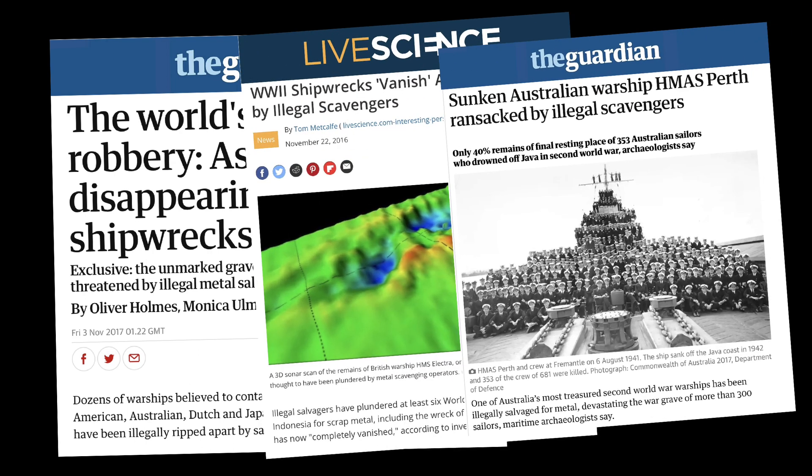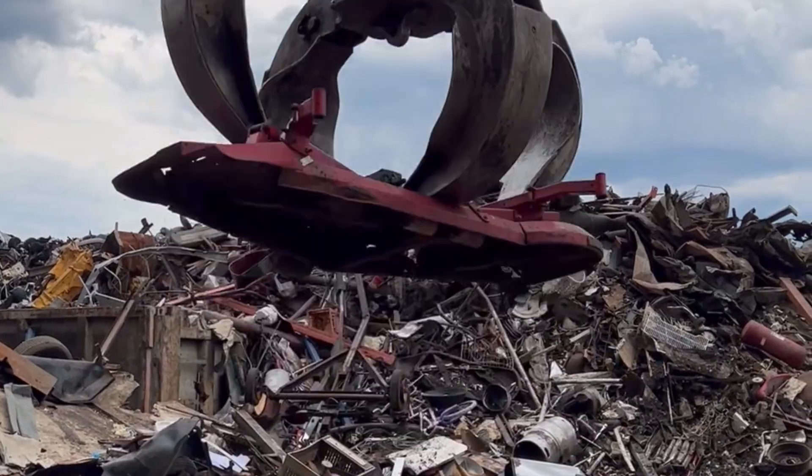These wrecks were illegally salvaged for scrap metal, but why would anyone go to the trouble of trawling the ocean depths for some scrap metal? Steel is not exactly expensive or scarce.